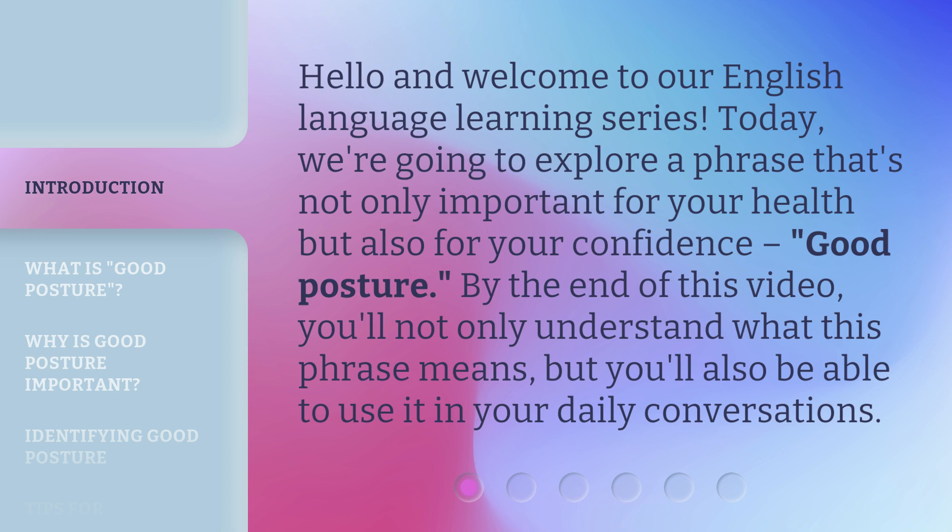By the end of this video, you'll not only understand what this phrase means, but you'll also be able to use it in your daily conversations.